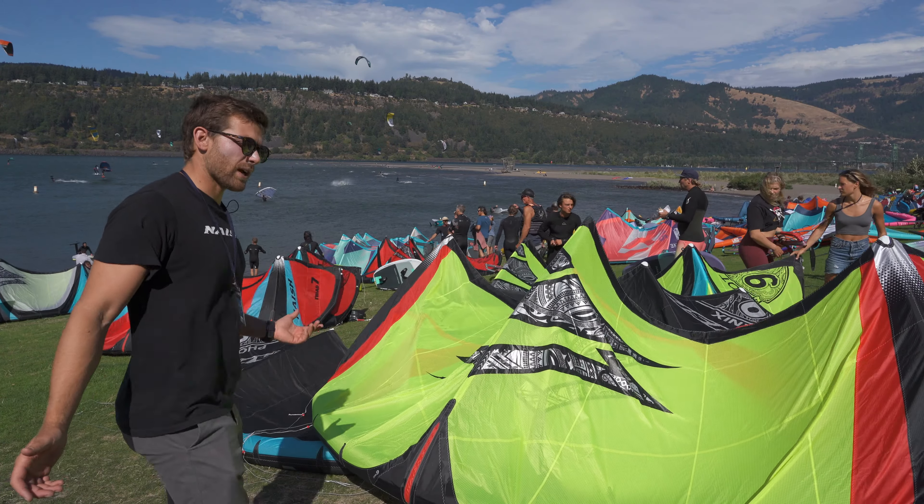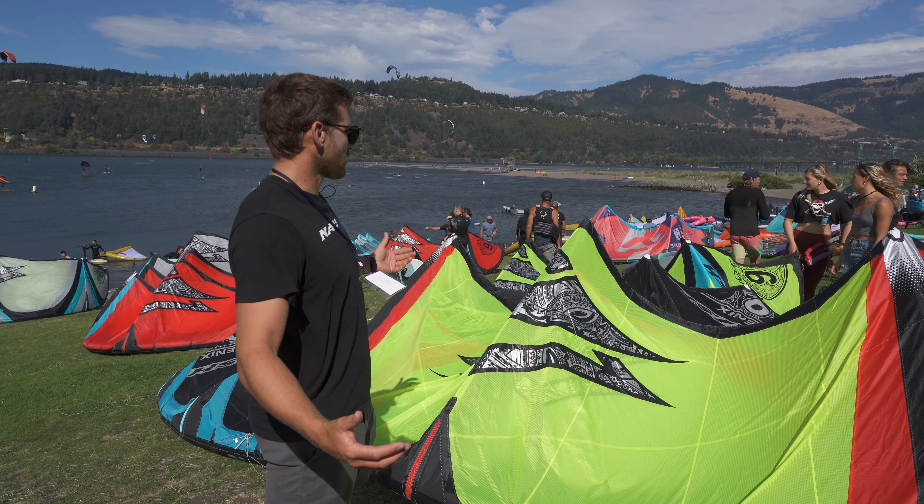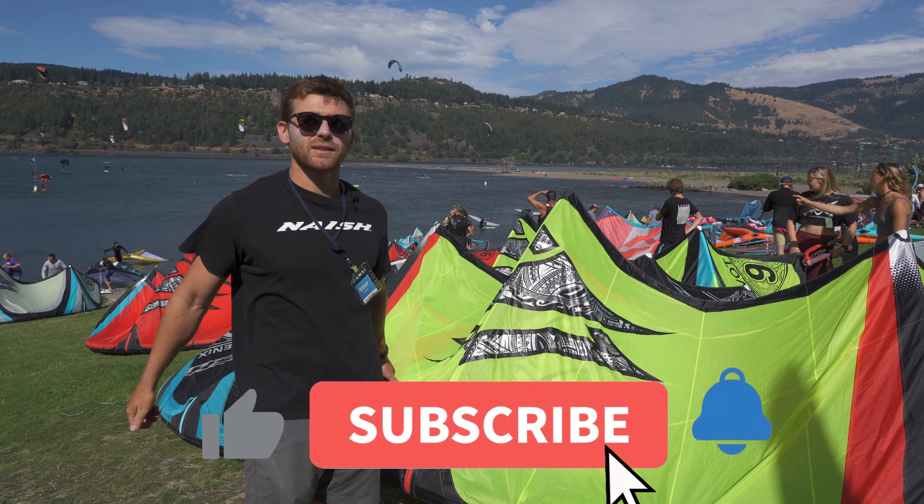So yeah, that pretty much wraps up our kite lineup. Hope you guys are stoked with it — we've got something for everything. Hope you guys enjoyed, thank you.